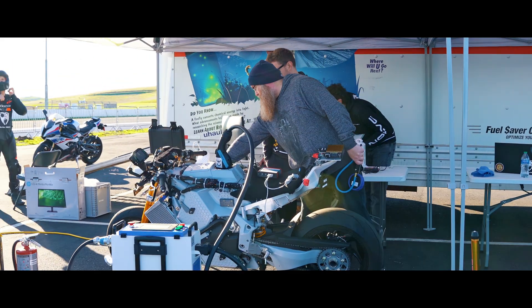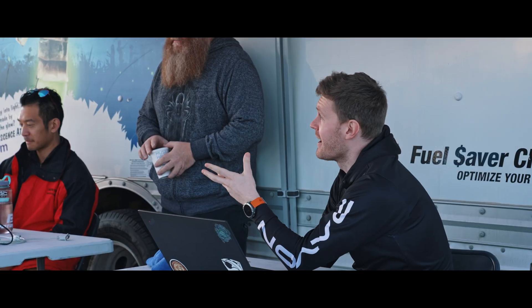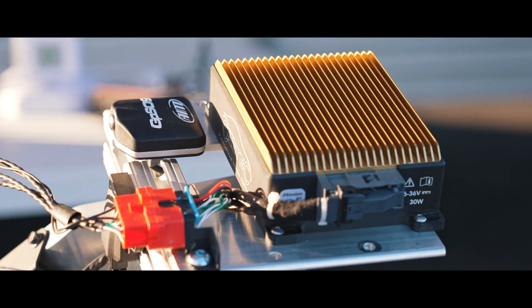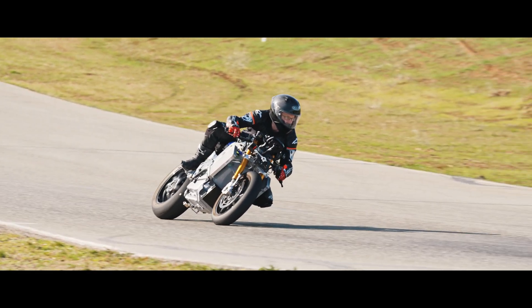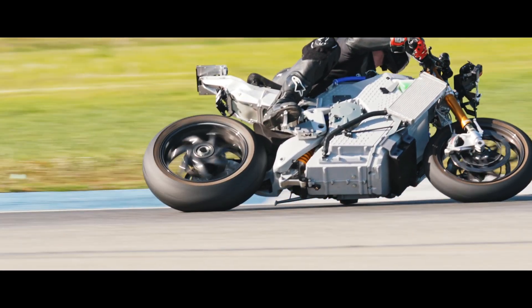The main focus of the test was software validation and operation verification, so every time we release new software we need to make sure that it's working to its full potential. My name is Lucas Wong and I work on firmware integration at Damon. The first day we spent a lot of time on technical work on the safety features of the bike. The second day we were able to run some pretty high-speed tests around the track.